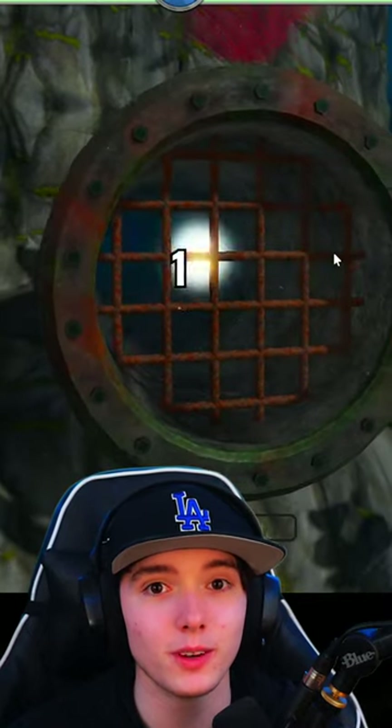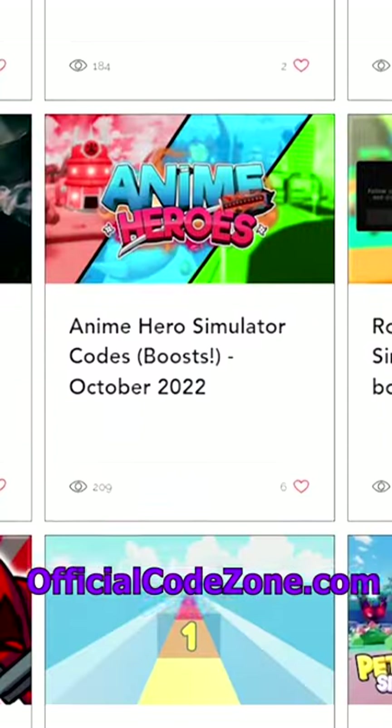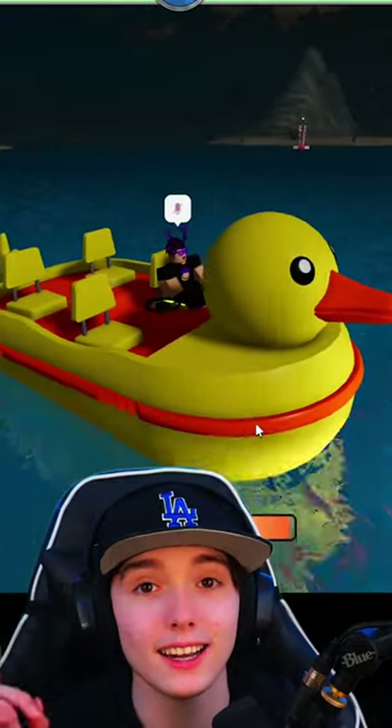What's up guys, welcome back to another video. In this video I'm going to show you the working codes for Shark Bite 2. If you guys want Roblox codes, make sure to check out the link in my bio. Make sure to check out officialcodezone.com for Roblox codes and more, and let's get right into it.